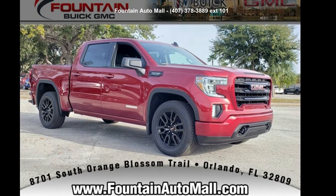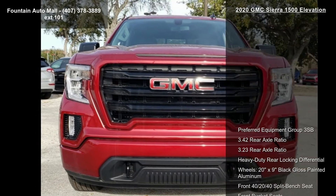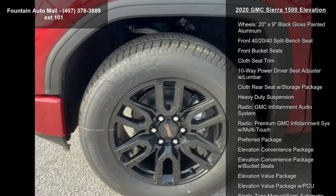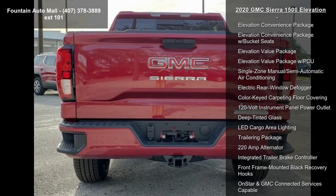Step into the GMC 2020 Sierra 1500 Elevation. If you are looking for a first-rate auto, this one could be yours today. This vehicle's top features include preferred equipment group 3SB, 3.42 rear axle ratio, and 3.23 rear axle ratio.